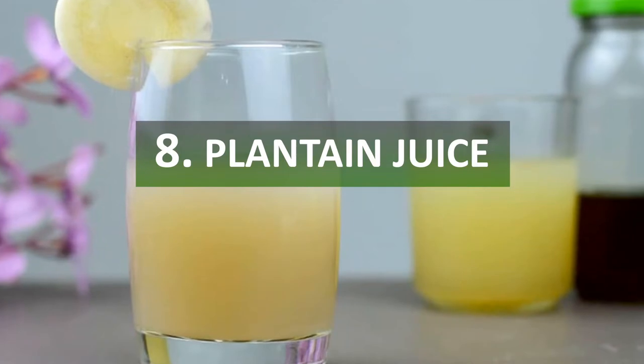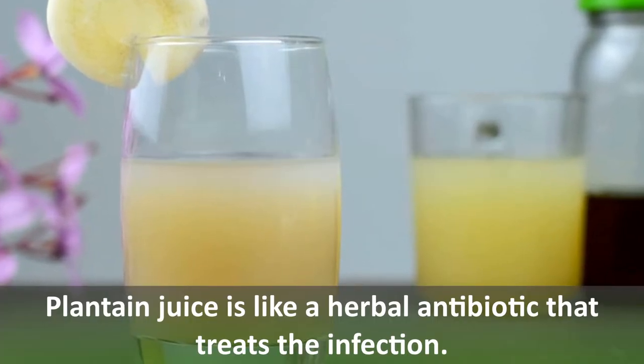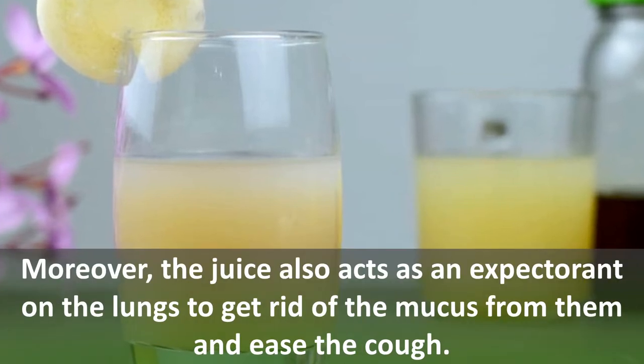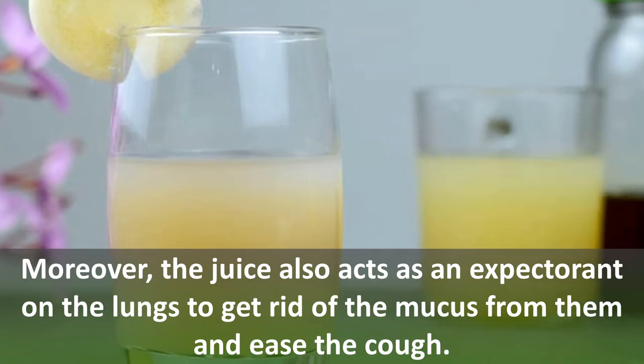Number eight: plantain juice. Plantain juice is like a herbal antibiotic that treats the infection. Moreover, the juice also acts as an expectorant on the lungs to get rid of mucus from them and ease the cough.